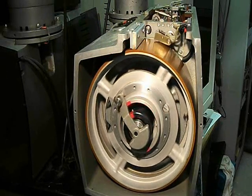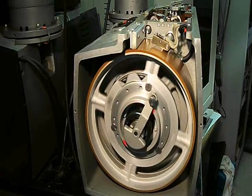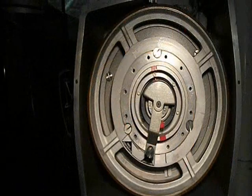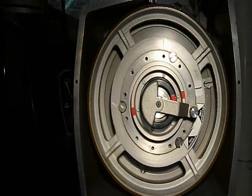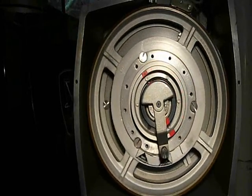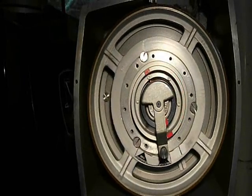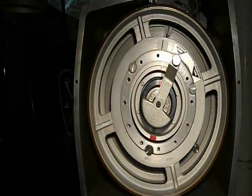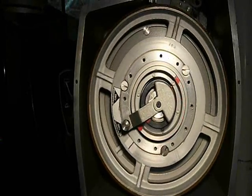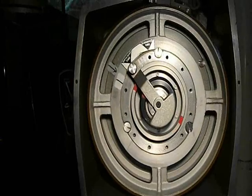Every six cycles, the minute drum would advance to the next track. Note the stickers placed on the minute and hour drums — watch closely as the marks show the movement.